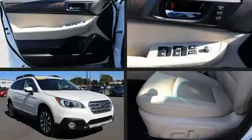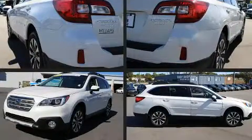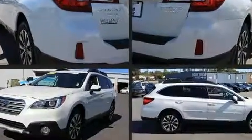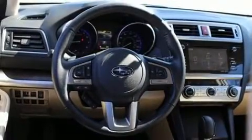You can expect a lot from the 2017 Subaru Outback with less than 10,000 miles on the odometer. This four-door sport utility vehicle prioritizes comfort, safety, and convenience. Smooth gear shifts are achieved thanks to the efficient four-cylinder engine.